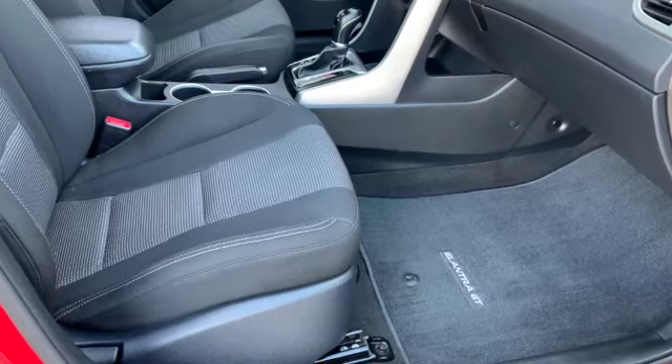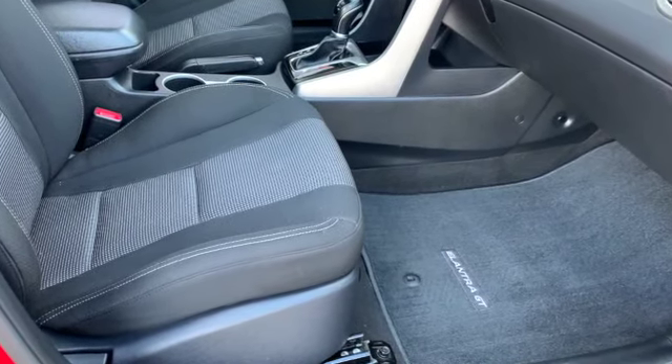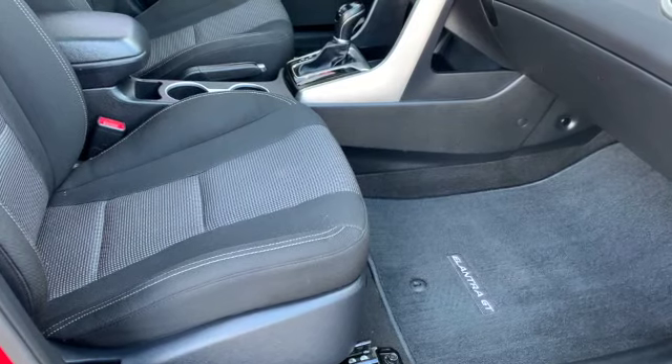And of course your co-pilot gets a nice comfortable bucket seat as well — and like I mentioned before, it's heated too.